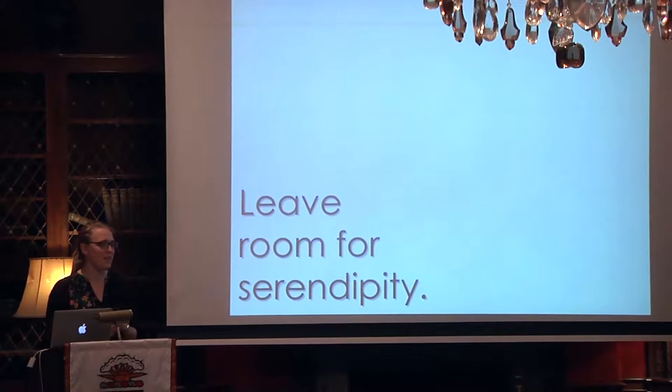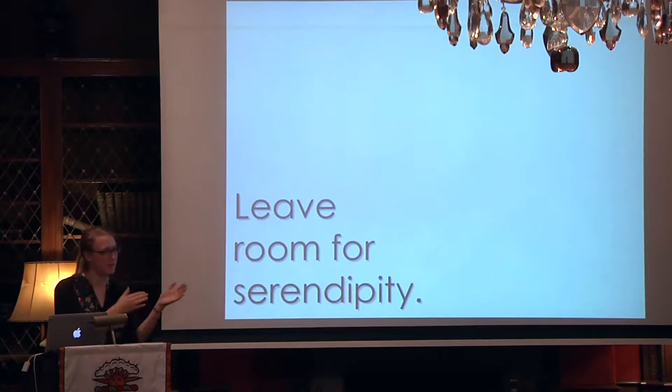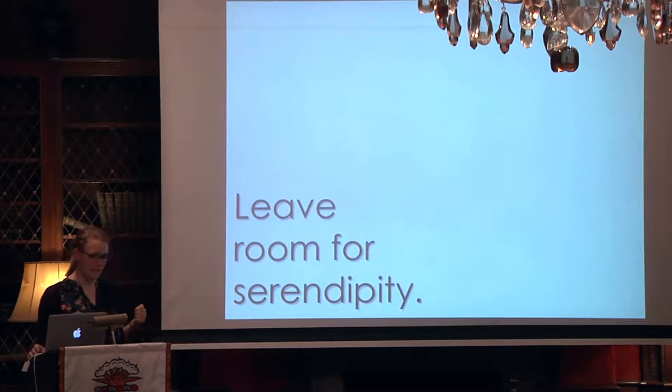Second to last: leave room for serendipity. Without fail, my favorite moments of the summer and what I thought were the best public humanities moments were unplanned. They were in Central Park when it started to rain — instead of watching the play, the actors and the audience were interacting as people, and it motivated the rest of the play to be much better. It was on a tour when two visitors who would never have met had to talk to each other, or realized their grandparents grew up in the next tenement to each other and how that affects their identity. That's one of my challenges moving forward: how to leave room for serendipity as we design these public humanities projects.